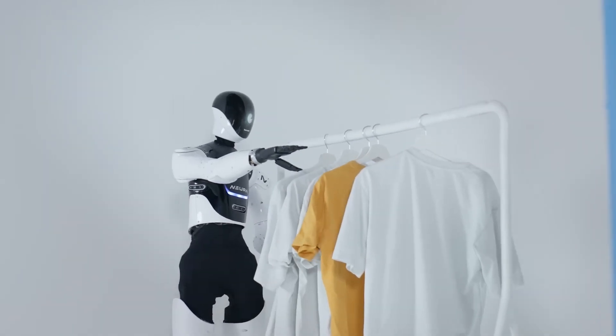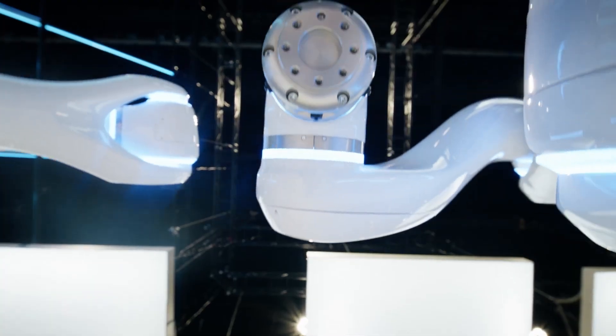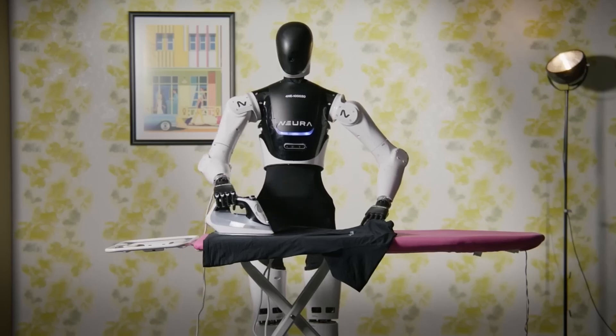And it doesn't stop there. This robot can operate 24/7, thanks to a clever dual battery system that swaps power packs seamlessly, never needing a break. And just when you think that's impressive, it gets even crazier.